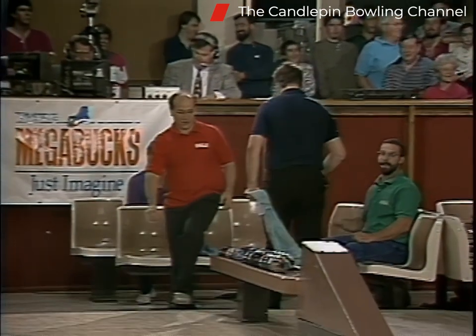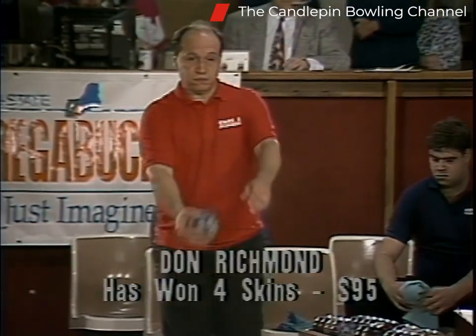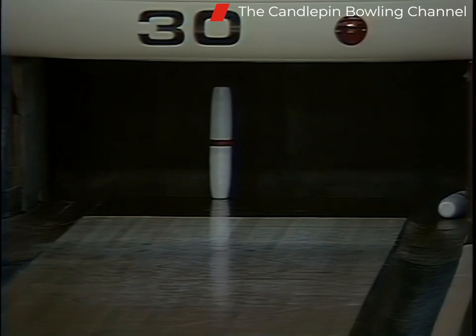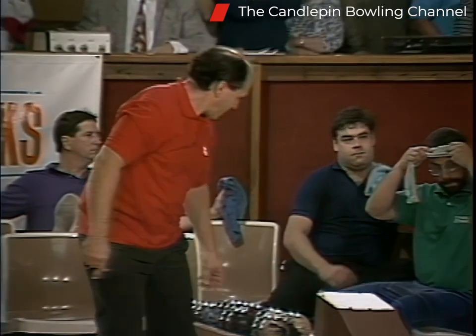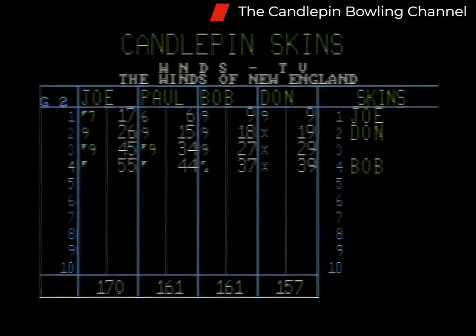Two singles in a row that Don has missed for spares. Time running out — remember, the top two come back next week. We may not decide the top two until we come right down to the end. Joe Ashline now working on his spare. This is a $15 skin, the fifth box. Joe works hard to get a nine. Paul Barassa now working on a spare — he's got two marks in a row, finding the range again.